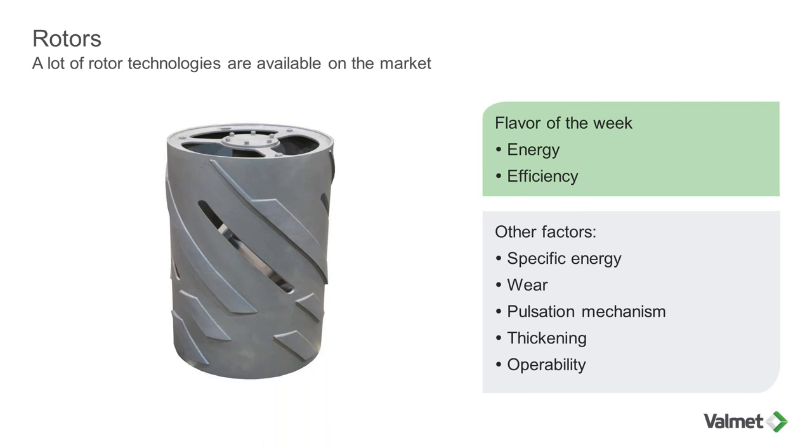You also need to look at the pulsation mechanism of the rotor, which affects capacity and the screen's ability to overcome cooking upset conditions or furnish issues. Many different screen brands exist — some with big diameters and short height, others with small diameters and tall height. This is the aspect ratio of the screen, which has a big impact on thickening inside the screen. You may want to choose the right rotor to provide less thickening.